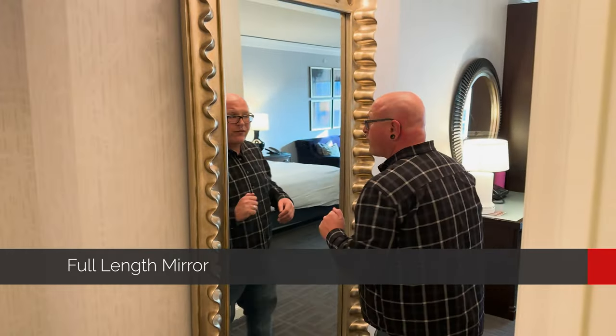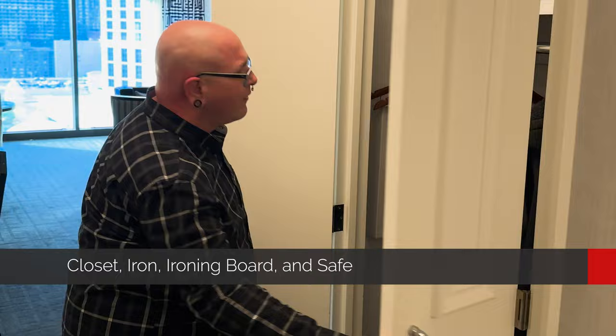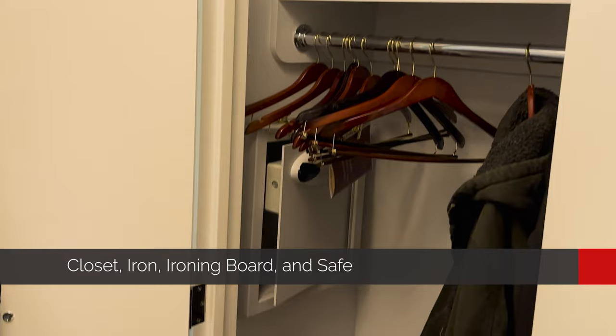Immediately upon exiting the bathroom, we've got a big beautiful full-length mirror for checking yourself out and getting ready for the night out, which I know is important to a lot of you as it is to me. To my left, we've got a nice little closet for storing clothes you might want to hang up. If you travel with things like jackets, suits, and nice shirts, this definitely comes in handy.